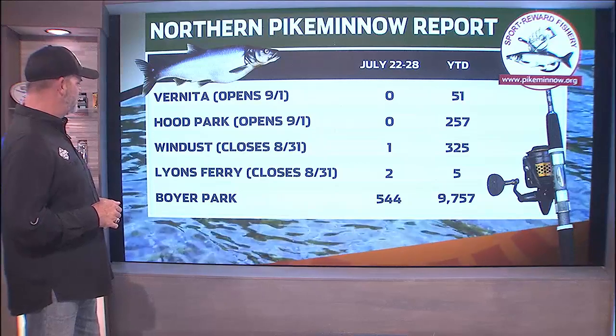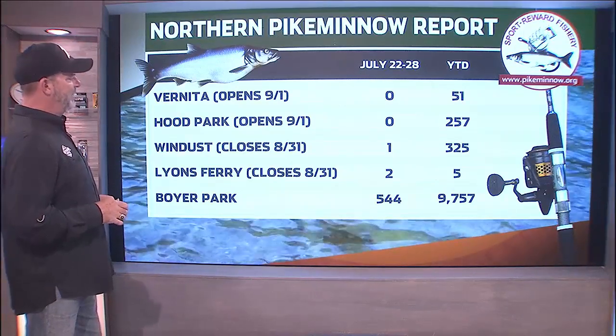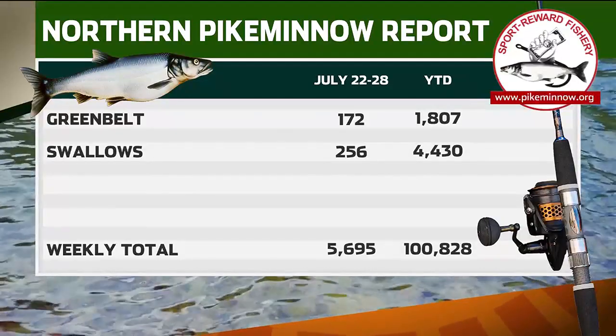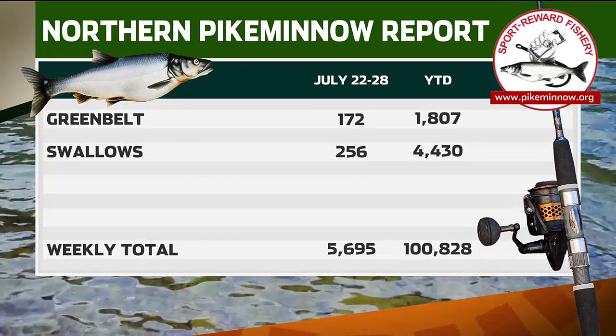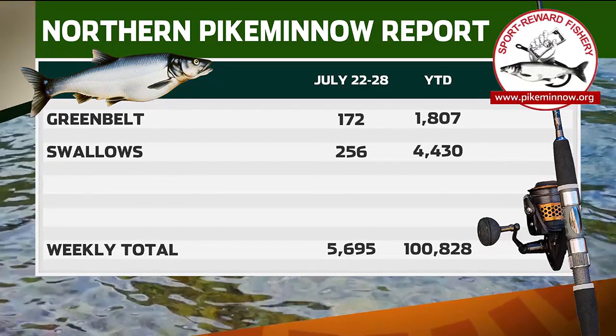Boyer Park at 544. You will start to see Boyer getting better and better. But to see Kathlamet down there at the bottom end doing what it's doing now is a little bit interesting. So hopefully you can get out there, have some fun, and make some money at the same time.